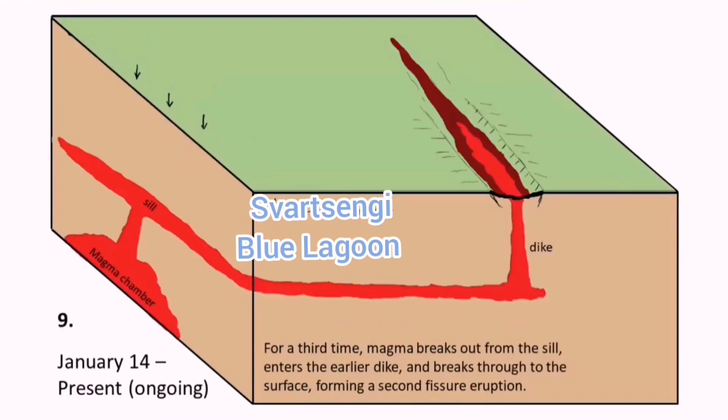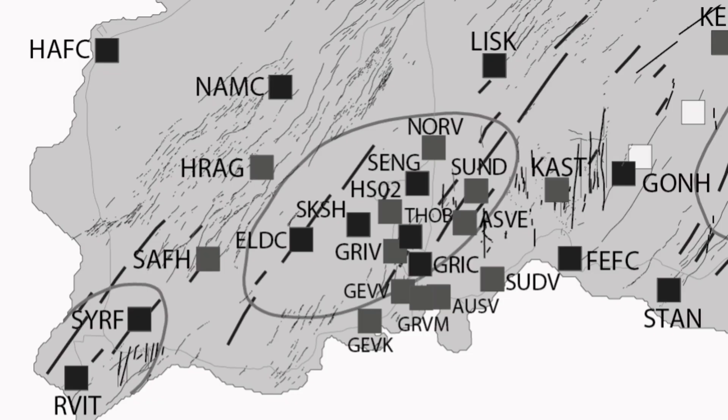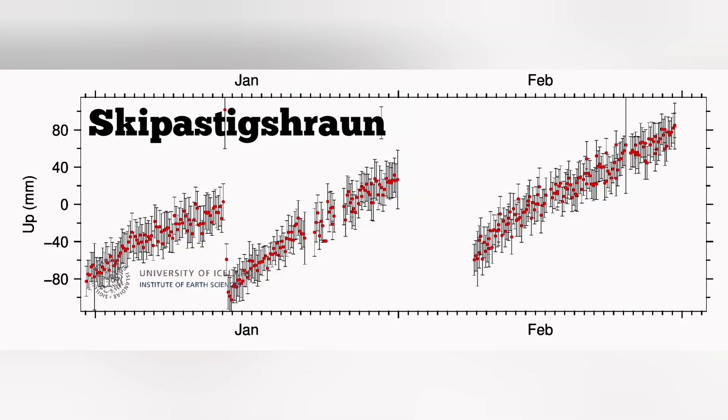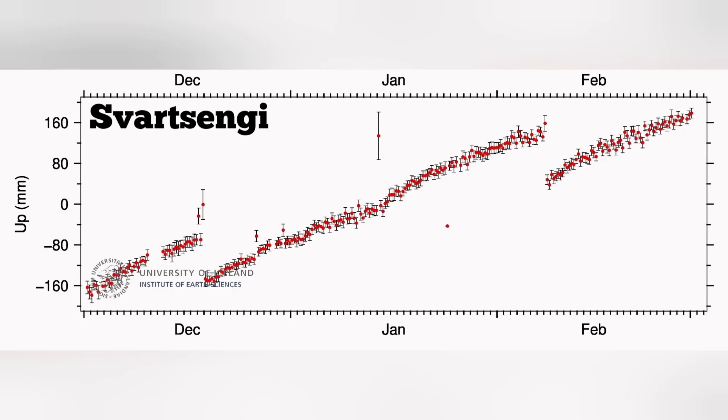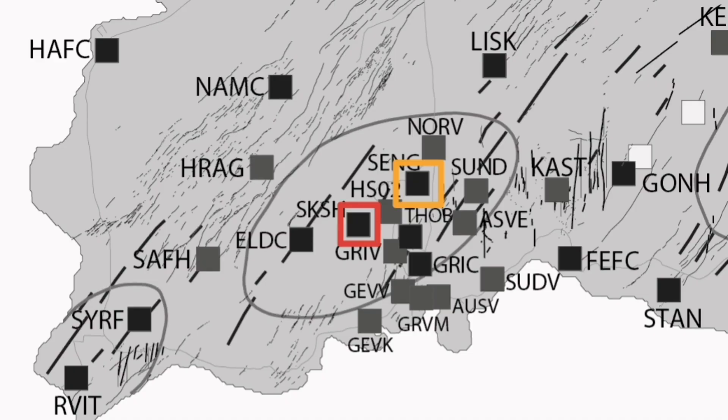The GPS data point to different things across the areas. For example, at Skipaskard, which is actually a lava field to the west side of Svartsengi, there is a complete pronounced rise in the GPS data, showing the land is inflated. We plot it on this chart, and then going to the Svartsengi adjacent area, we see that the uplift of the land — shown on that chart toward the right — is not as much as in Skipaskard.